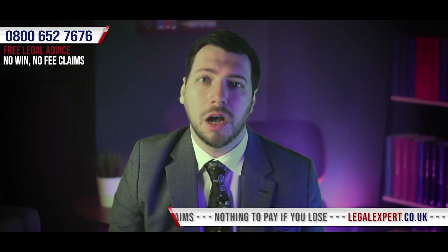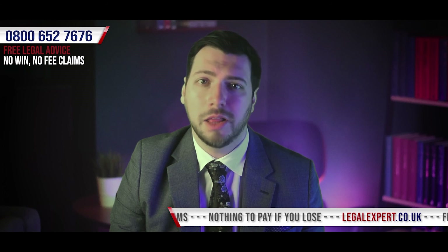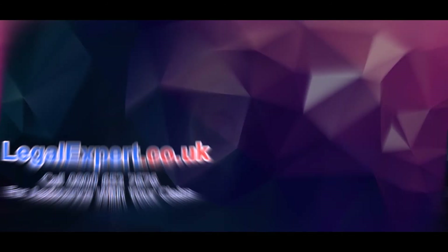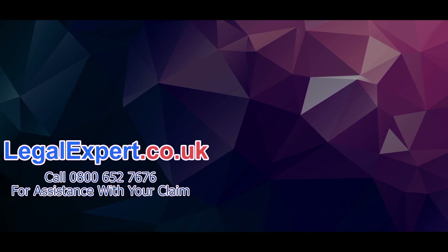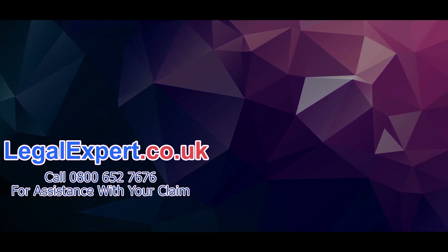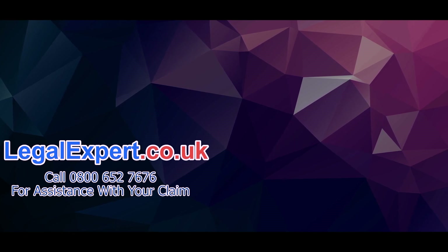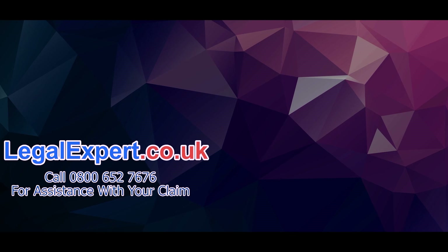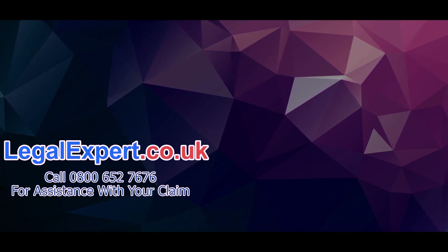Our team may be able to discuss car hit by electric scooter, are electric scooters illegal, and no win no fee solicitors. Don't forget to subscribe as we'll be uploading helpful videos just like this one on a regular basis, or you can head over to LegalExpert.co.uk where you can read community questions on our forum, get free advice on our live chat and seek assistance for compensation on a no win no fee basis with your personal injury claim.